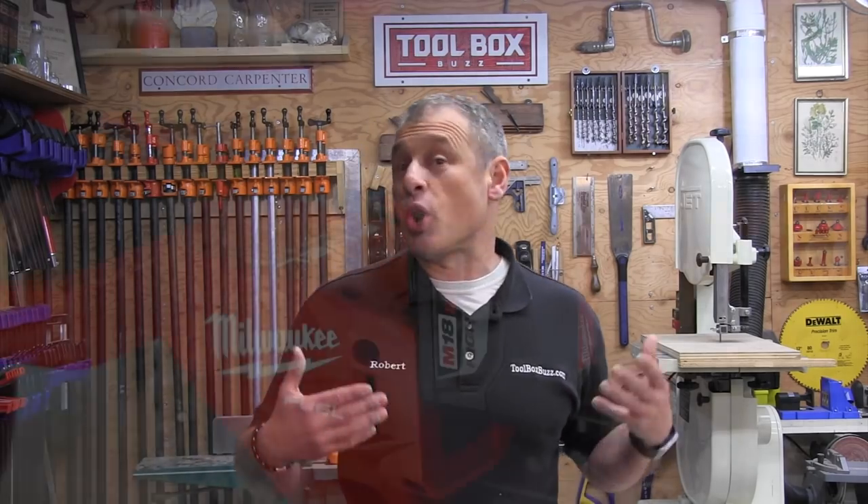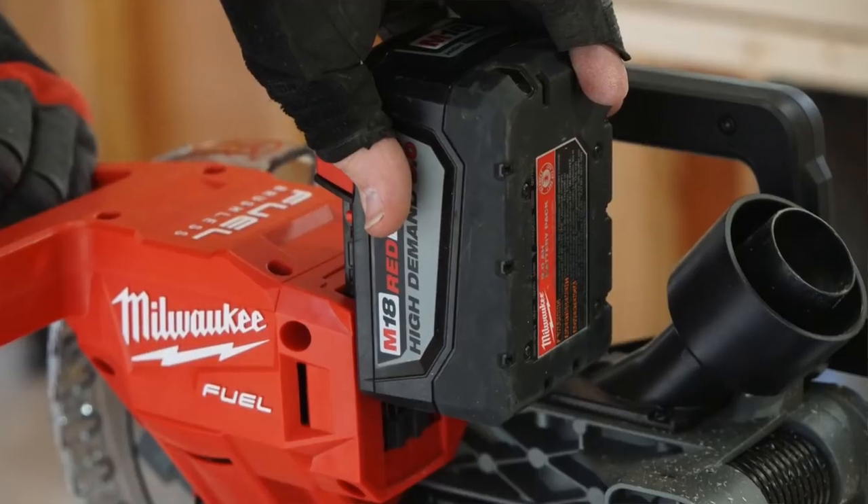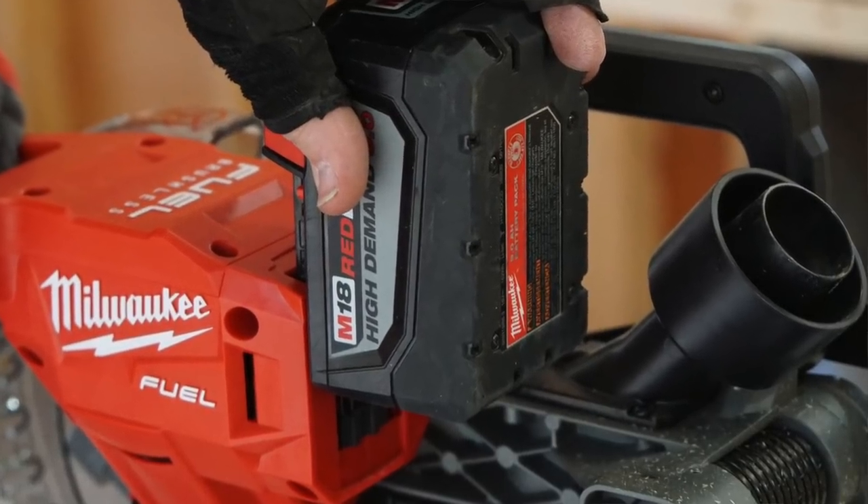Having a cordless miter saw with eight-inch-plus rip capacity that weighs 28 pounds is one of those better ways — it's a no-brainer for me. Thanks for watching; please consider subscribing to the channel. We'll see you at the next review.